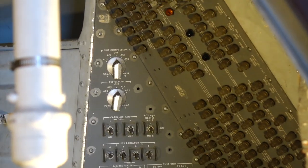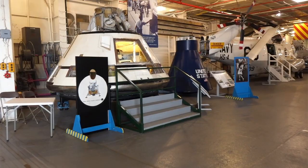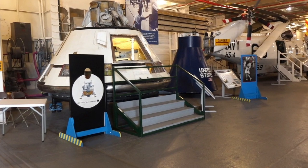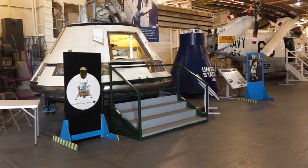Fortunately, there were still a few side panels that had been left original. Note that there is also a Gemini boilerplate capsule behind it, in dark blue — it's just a mockup of the outside shell, but it makes you realize how small it is compared to Apollo.